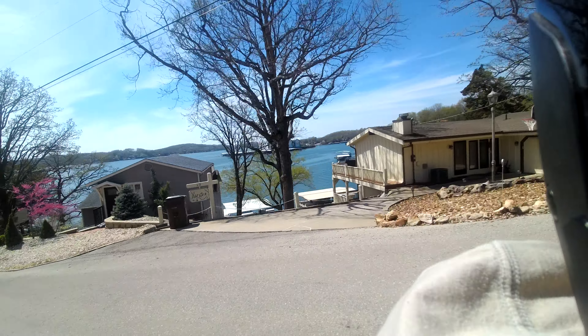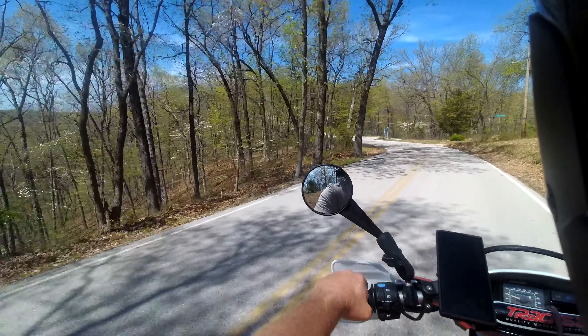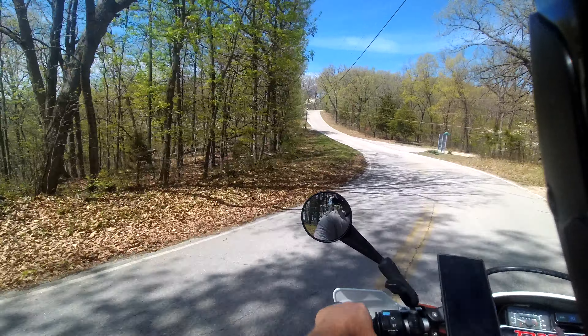I hope this still continues to work as I enjoy this beautiful Missouri day here at Lake of the Ozarks. If any of you folks out there use this SENA 50C — and when I say SENA 50C, I'm talking about the Harley-Davidson version that I purchased from a Harley dealership.